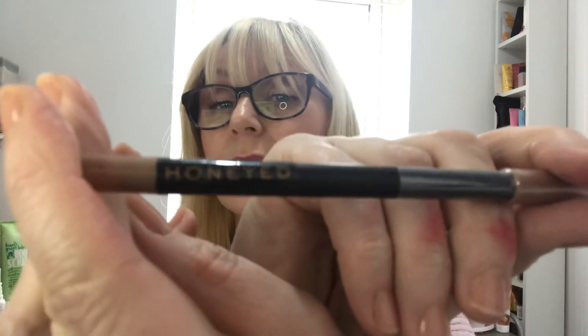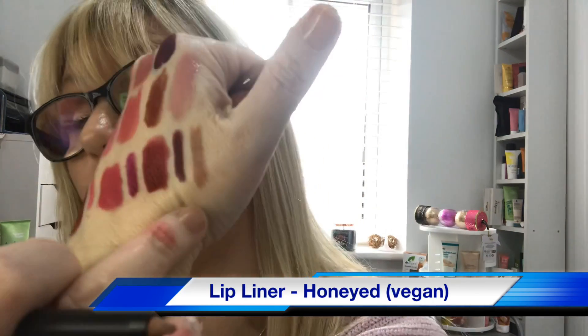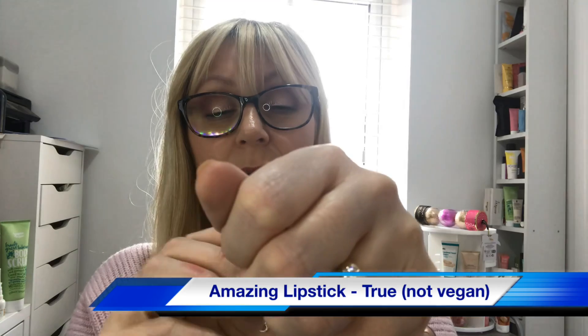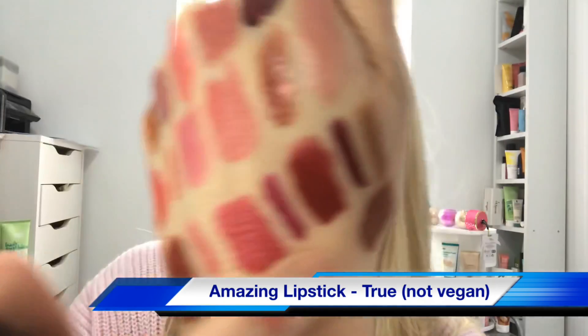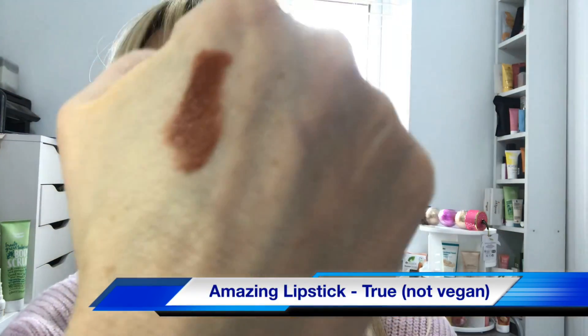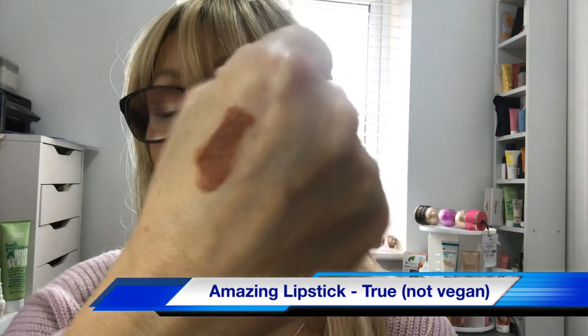Day twenty is a pencil in the shade Honeyed — a nice natural brownie shade. Day twenty-one is in the shade True and looks like another brick kind of brown shade — actually really really nice. Let me swatch it — it's a nice brown natural shade.